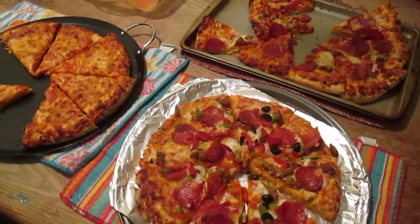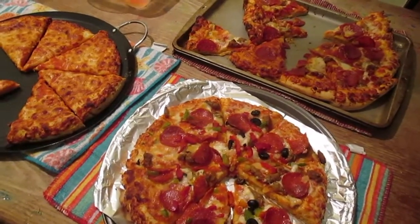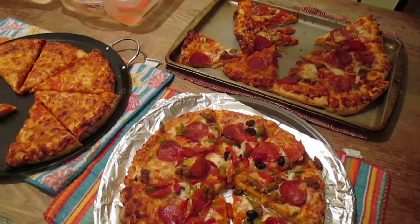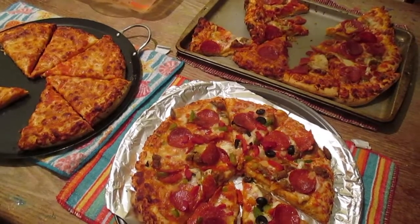Hey guys, it's almost time for back to school, so that means we are bringing back meal vlogs because I now have time to do this again. It is Friday so we are having pizza tonight.